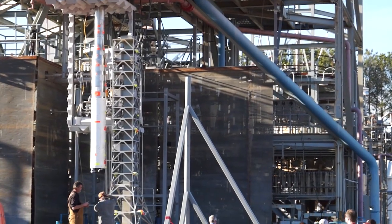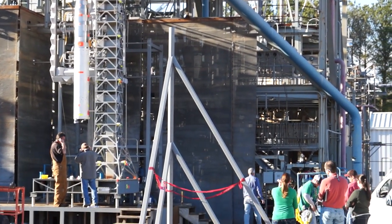When you're building the most powerful rocket ever, it takes a lot of folks developing a lot of technology and a lot of hardware. So we're taking advantage of the SLS program to support it, but also develop some new technology.